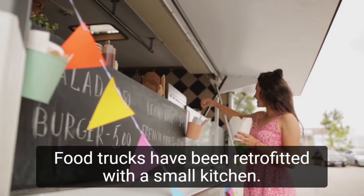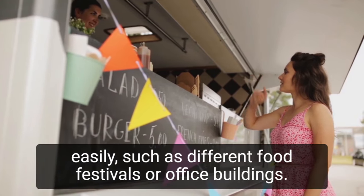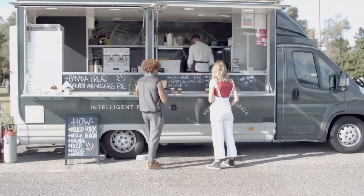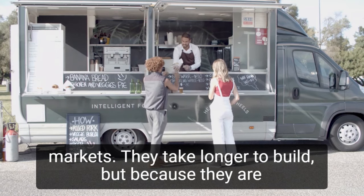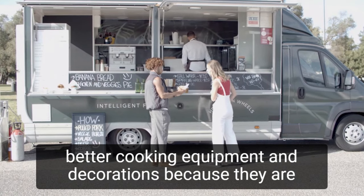Number 2: Food trucks. Food trucks have been retrofitted with a small kitchen. A food truck allows you to travel between locations more easily, such as different food festivals or office buildings. Number 3: Kiosk. A kiosk is a permanent structure. Kiosks can be found at events such as festivals and farmers markets. They take longer to build, but because they are semi-fixed, you can better personalize your food stand with better cooking equipment and decorations.